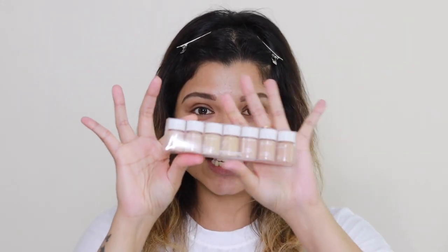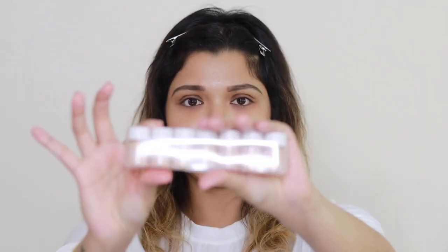It's the latest launch from ColourPop — their hydrating foundation. It has hyaluronic acid, yes baby, give it to me! I need all of that hyaluronic acid for my skin because I am from the dry skin family. ColourPop sent me these cute mini hyaluronic acid foundations to try on my skin and see which is my perfect shade.